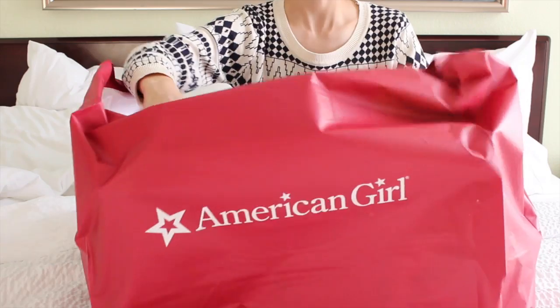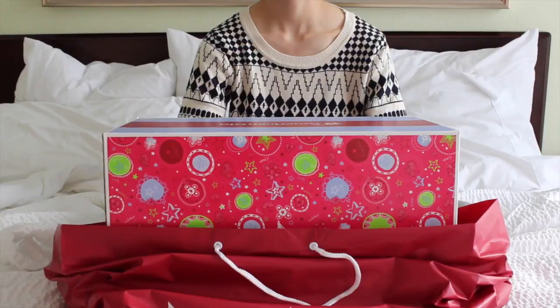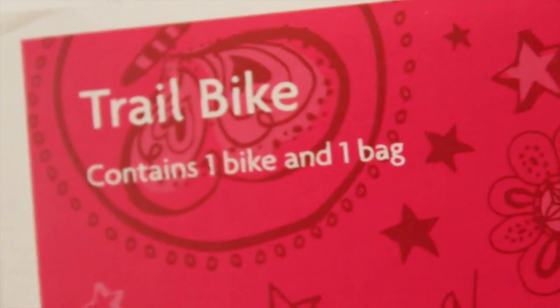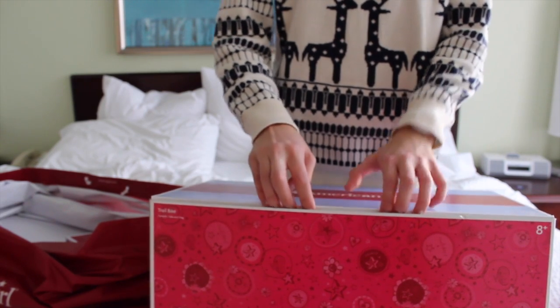First, I'm going to be opening this American Girl item. This box contains the American Girl trail bike. Okay, now it's time to open this.